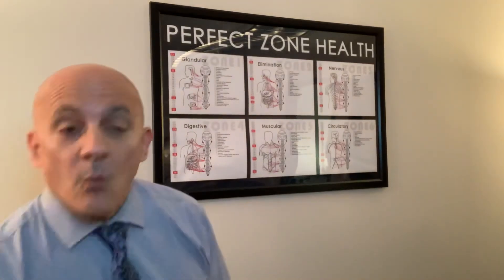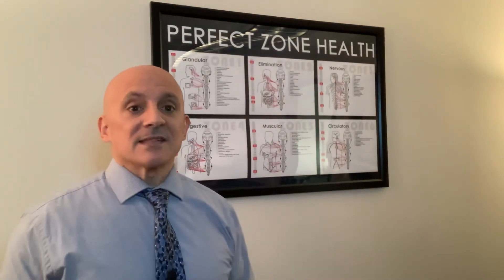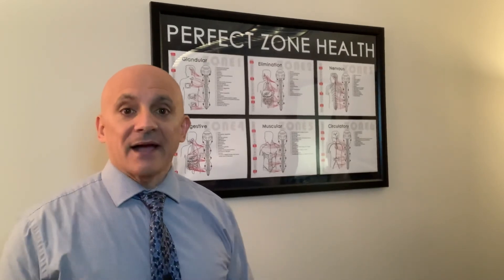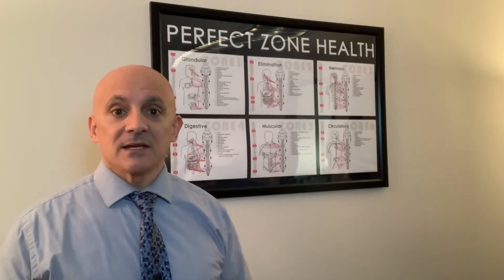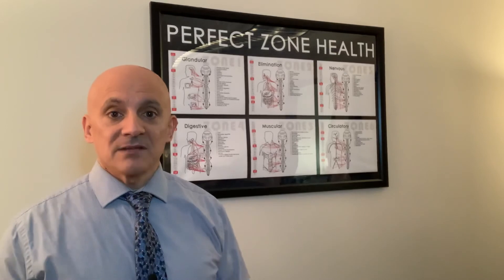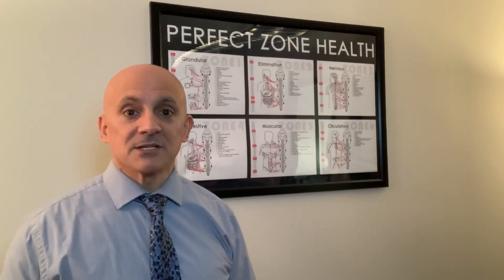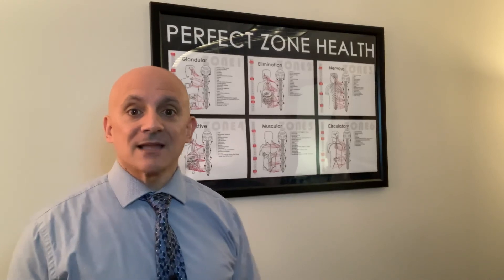When you get that balanced, great things happen. You notice huge changes, and I highly recommend anybody who has any questions to reach out and come experience this. Remember, we are the home of the gentle adjustment. Until next time, take care.